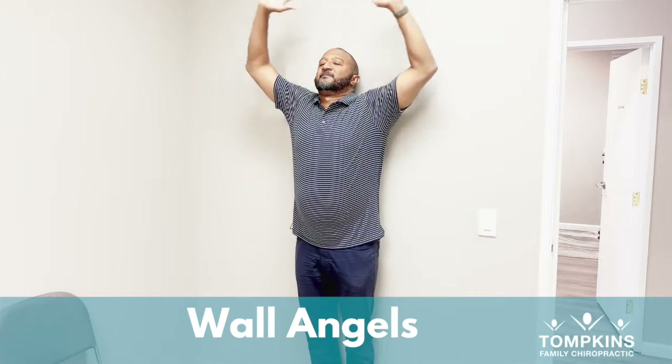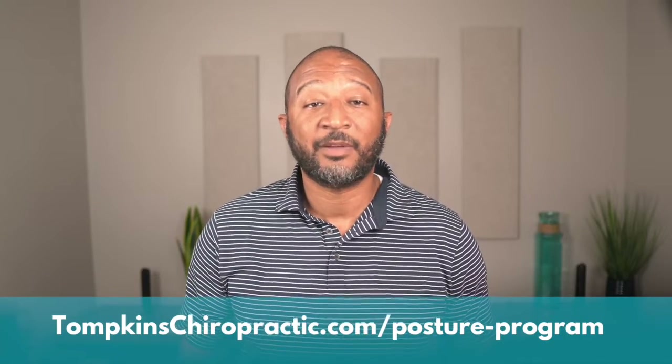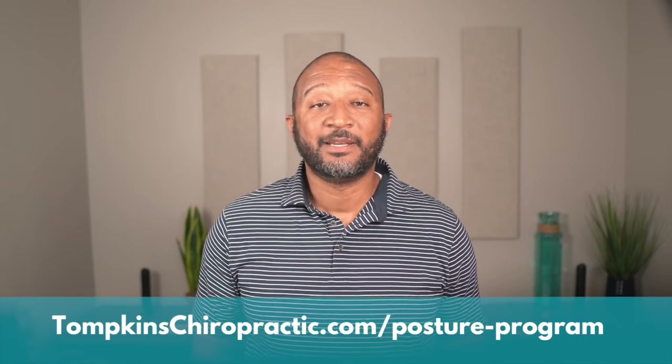Real simple. Try these three exercises at home. Remember it takes weeks to see your posture improve, and if you want the most complete posture improvement out there, try our core four posture program available on our website. Hey guys, I'm Dr. Emil Tompkins, and we'll see you in the next video.